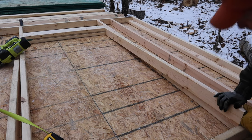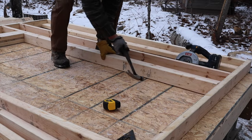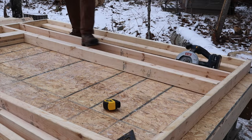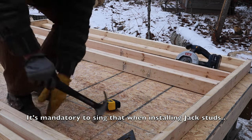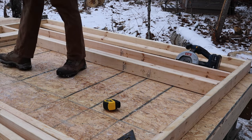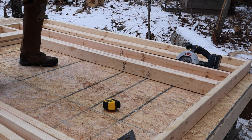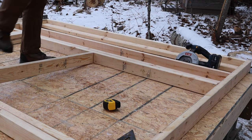All right, that'll be my jack and I'm a little bit long on the measurement. Got my king, got my jack. I suppose we better cut our sill board.